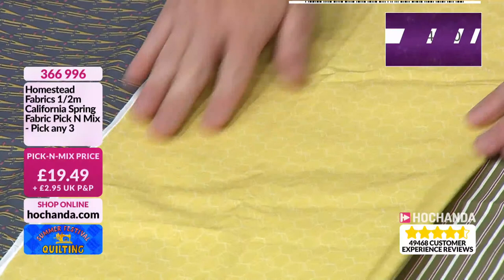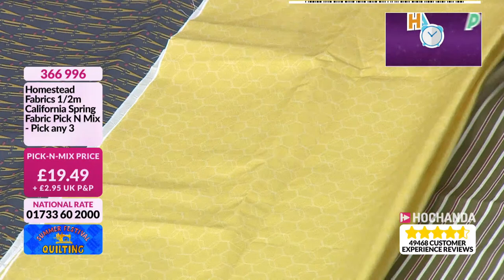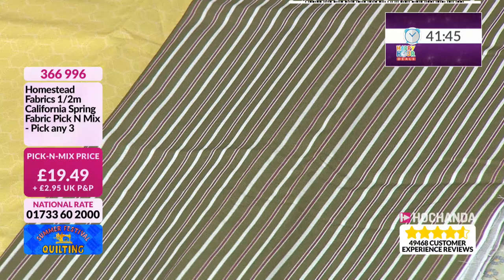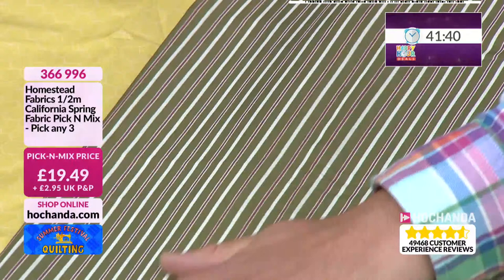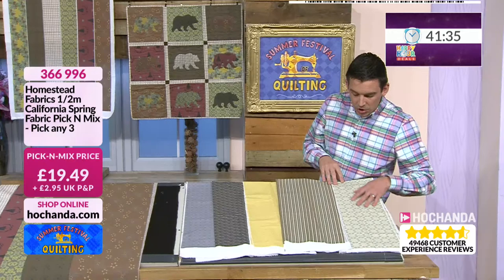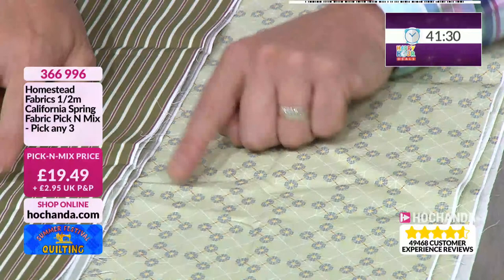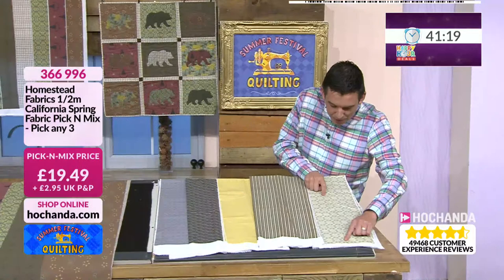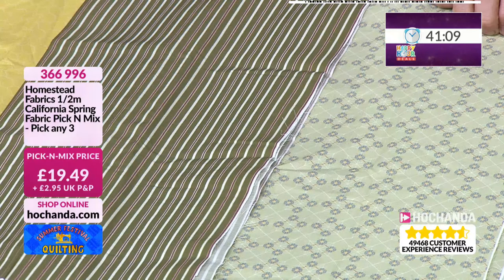Then we've got the good old candy stripes — these remind me of jammers, the good old fashioned pyjama set with a matching top and trousers. And then we've got your circles, but these could be flowers as well — very cosy and homely. These would be stunning fabrics to make little cushions or little bolster cushions, even just little gifts. Maybe use this as your main fabric. Item number 366996, £19.49.